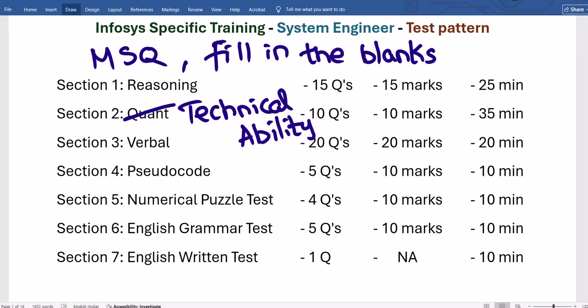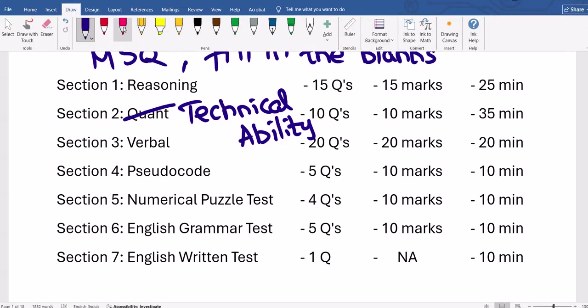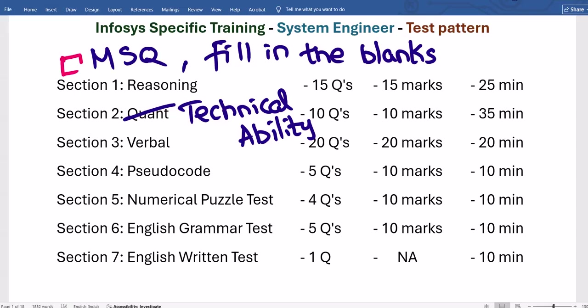How can you identify MSQ vs MCQ? For MCQ (single correct answer), the options appear as circles. For MSQ (multiple correct answers), they appear as square boxes — similar to NPTEL's format. They will also explicitly mention how many options to choose, such as 'Choose 2 correct options' or 'Choose 3 correct options.'